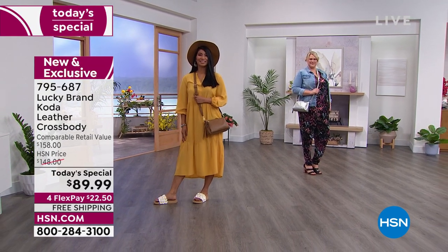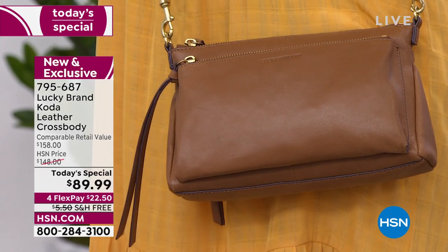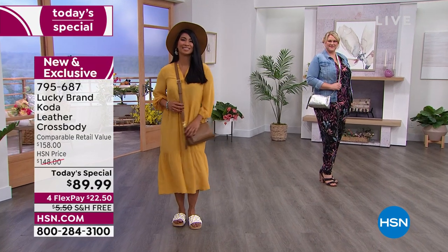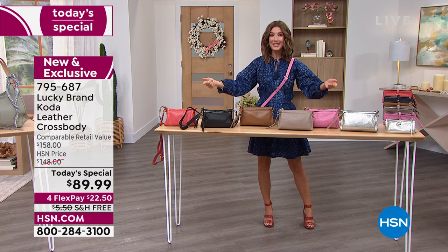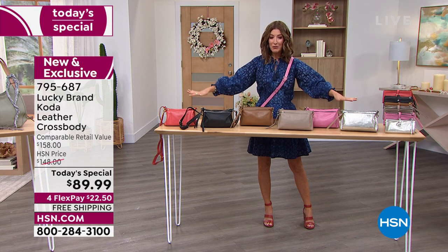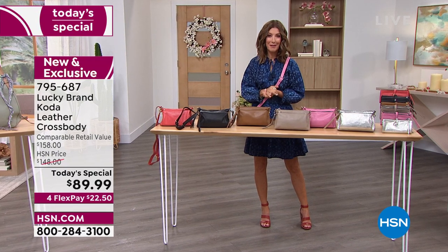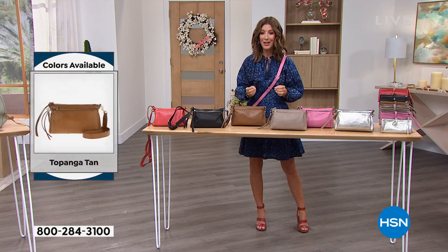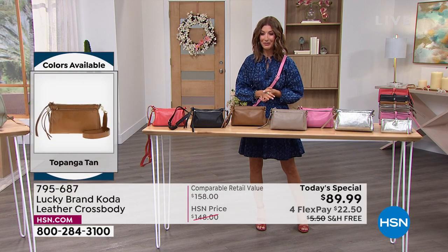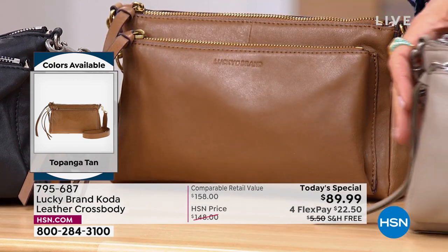Look at how nice it looks with that dress — our model Valerie in that beautiful tan color. We've got Jamie in the silver. Donna's been wearing it in that beautiful chili color. I would love for you to get our today's special. This is the relaunch, a kickoff to spring and summer today. We haven't had any Lucky products on air in more than four years. So we decided to bring it back and give you an HSN exclusive — you can't find this anywhere else, and if you did it would be $158. So I hope you're reserving yours tonight. You may not see this pink in the morning.